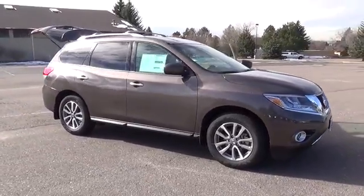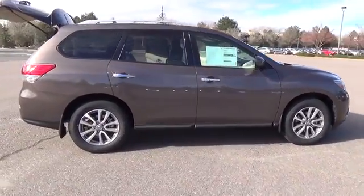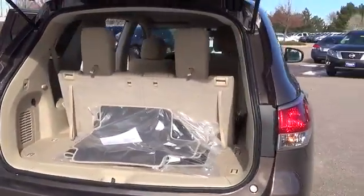The 2015 Nissan Pathfinder SV comes with a 260 horsepower V6 3.5 liter engine. All Pathfinder models come equipped to seat seven and have four doors.